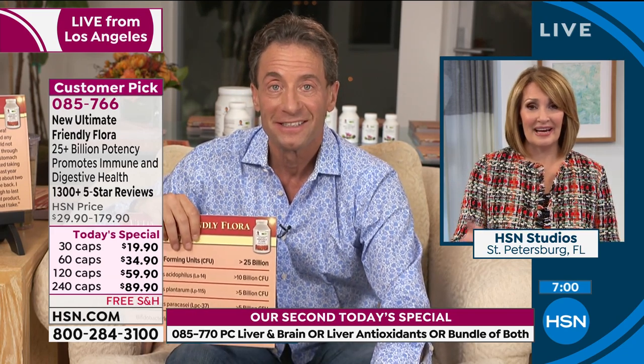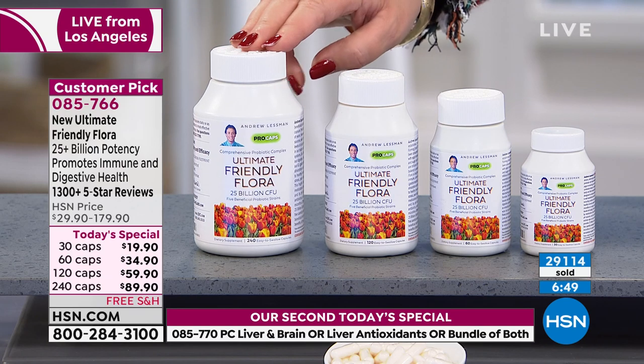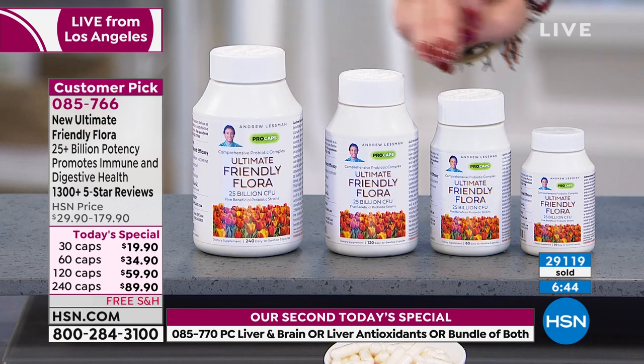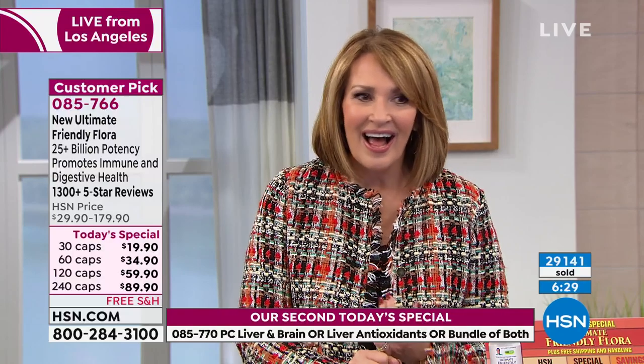If you'd like to achieve all those benefits, you need to order now. We are almost sold out. We have the final few hundred in each size. Over 29,000 have been spoken for, and a couple hundred of each size is all that's left. You will not see a better value on this for at least a year. So if you've ever wanted to try it or need to stock up, this is the time.